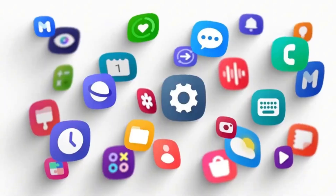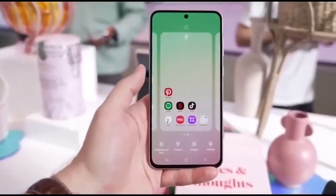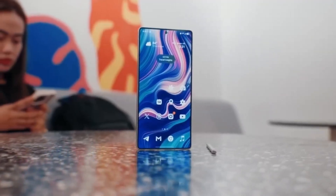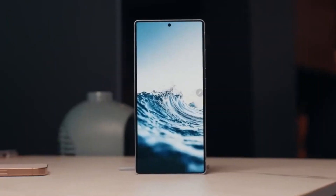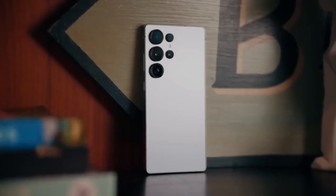But with One UI 8.0, Samsung is doing away with that side menu entirely. Instead, the categories section is moving right to the top of the home screen. This makes the interface look much simpler and more intuitive, giving you quicker access to your most used sections without digging through side menus.